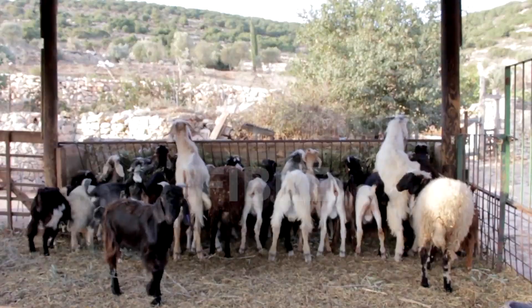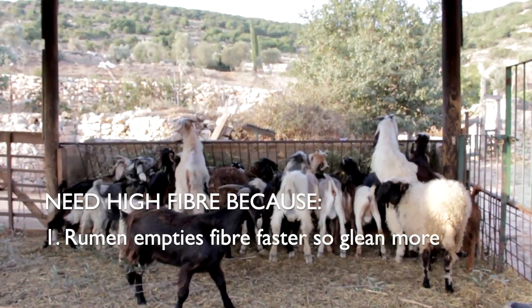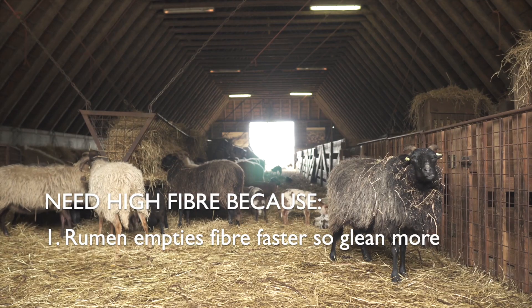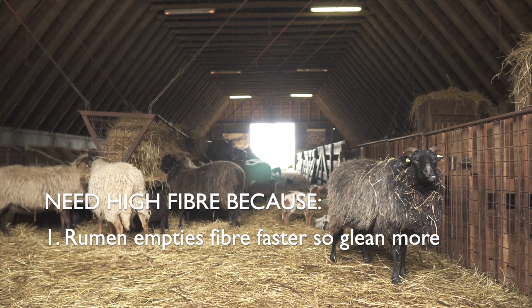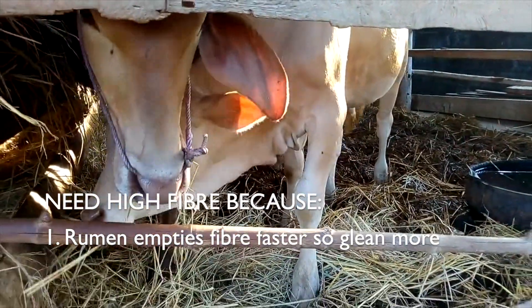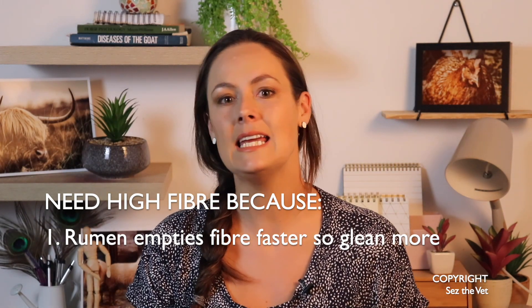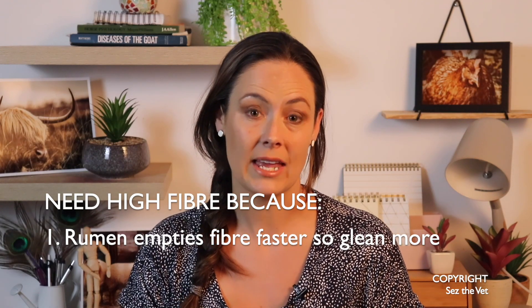Goats need high fibre. Fibre is defined as non-digestible carbohydrates — non-digestible for mammals because we do not produce the enzyme to break down cellulose. But in these guys' case, their bacteria in the rumen will break down the fibre for them, and they need high fibre for a few reasons. Their rumen munches through and empties the fibre faster than cattle and sheep, meaning goats can thrive on a higher level. Goats can eat 6% of their body weight in dry matter versus just 4% for cattle, for example. Because it passes through them faster they'll glean less from each meal, but they can eat significantly more across the day so they actually do very well on it.